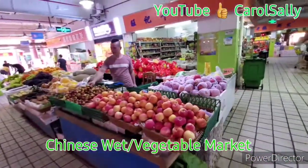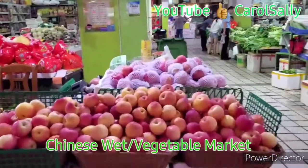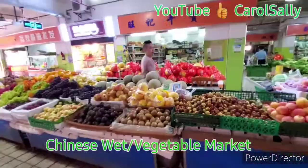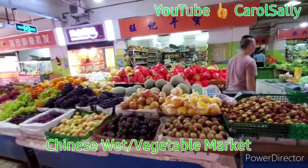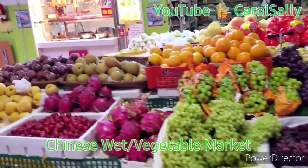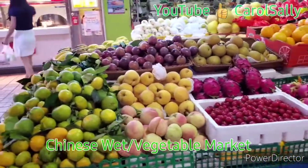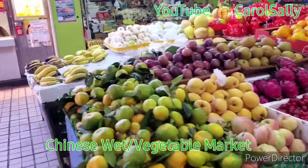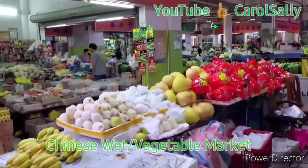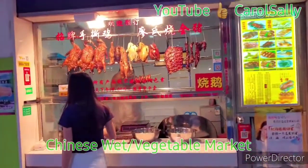And we've got some fruits here — fruits here. All types of fruits are here. And we got duck here.